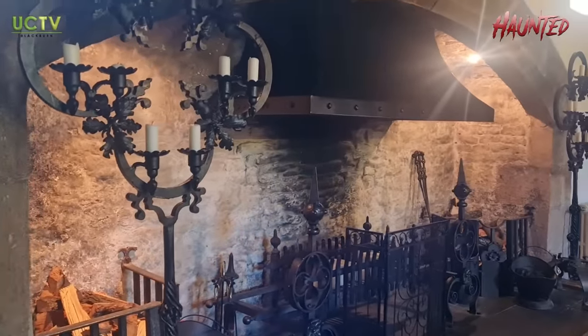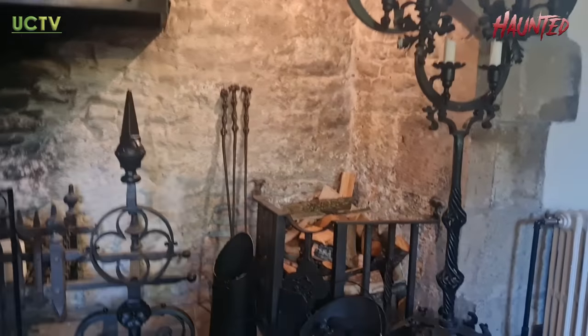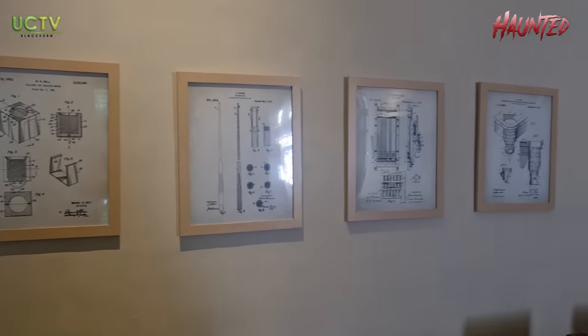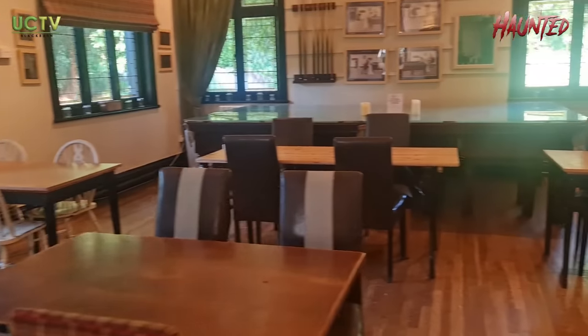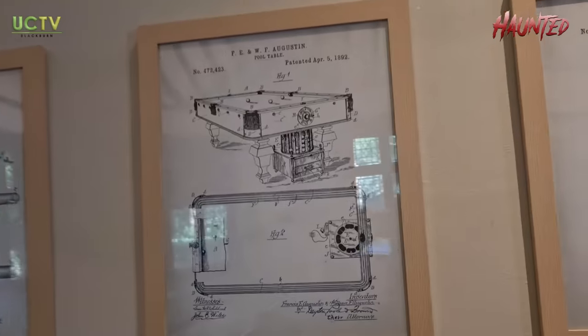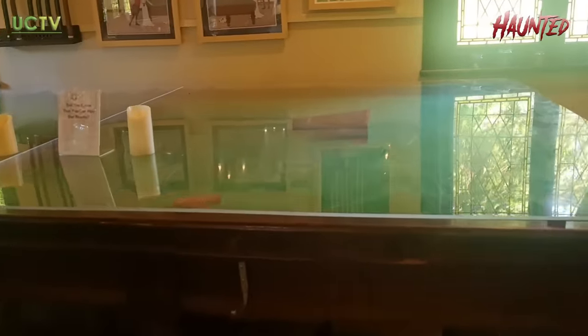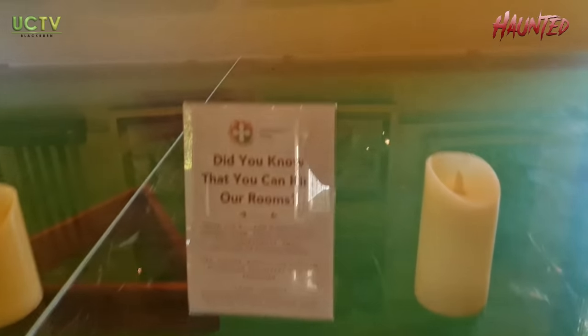Looks beautiful, doesn't it — the fireplace, absolutely. And now we're in the billiard room, and there's an old billiard table here. Maria mentions that the groom and best men have been known to use this room — so you can actually hire this room out.